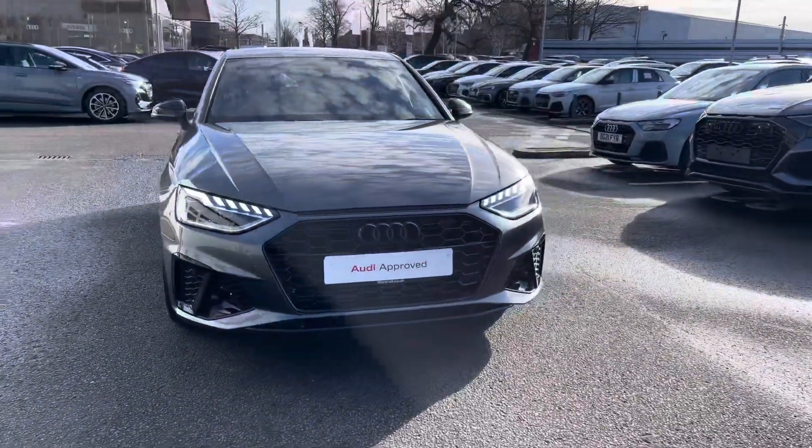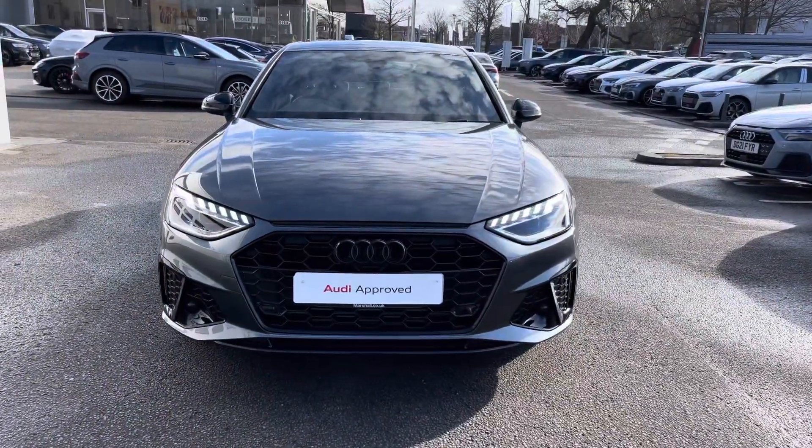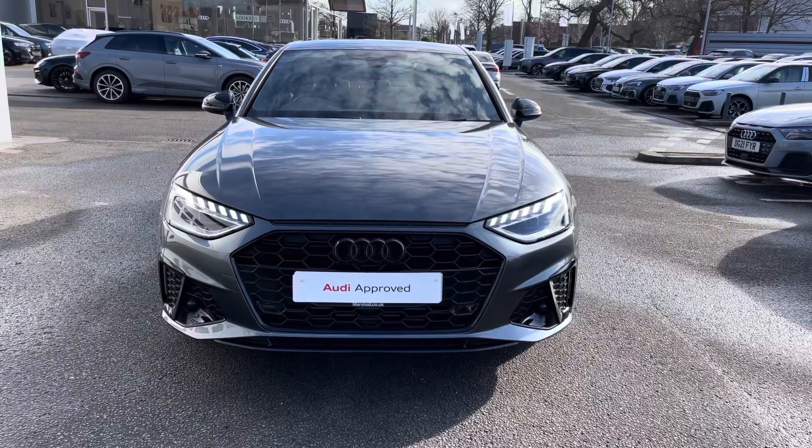Starting off today we're looking at the Audi A4 Black Edition 35 TFSI, and we can see that Daytona Grey pearl effect finish.